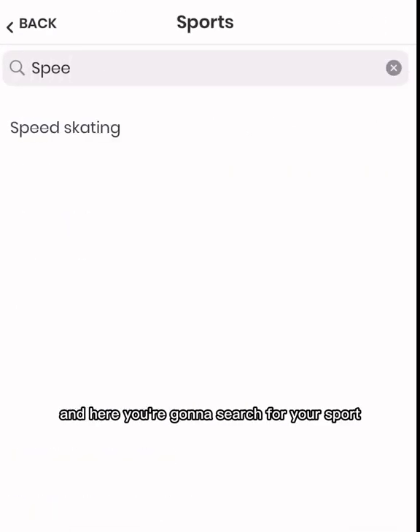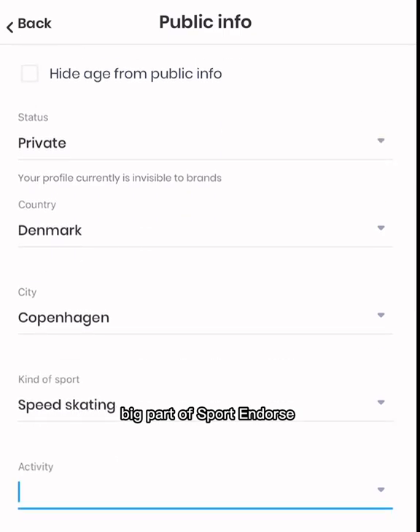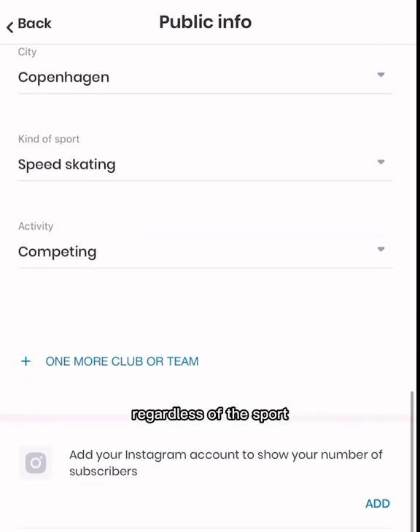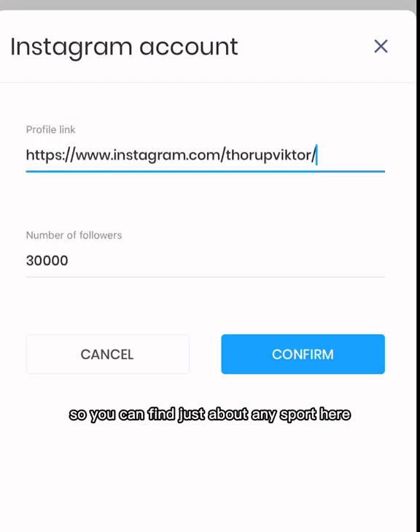And here you're going to search for your sport. A big part of Sport Endorse is that they're really helping everybody out regardless of the sport, so you can find just about any sport here.